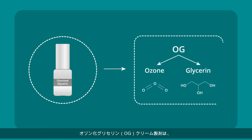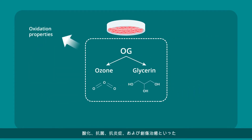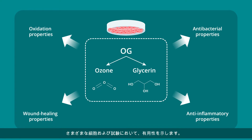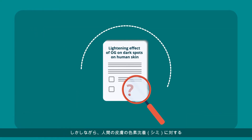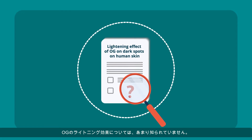Ozonized glycerin, or OG, has exhibited promising oxidation, antibacterial, anti-inflammatory, and wound healing properties in various cell cultures. However, not much is known about the lightening effect of OG on dark spots on human skin.